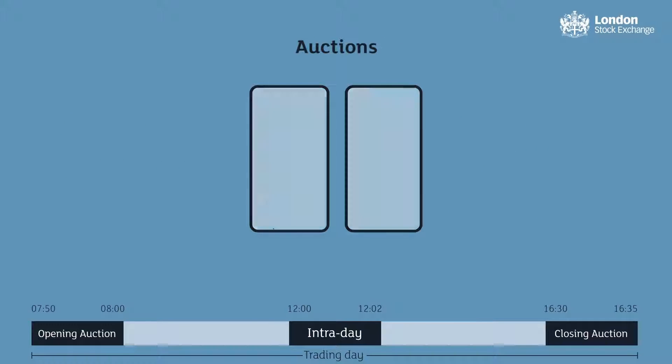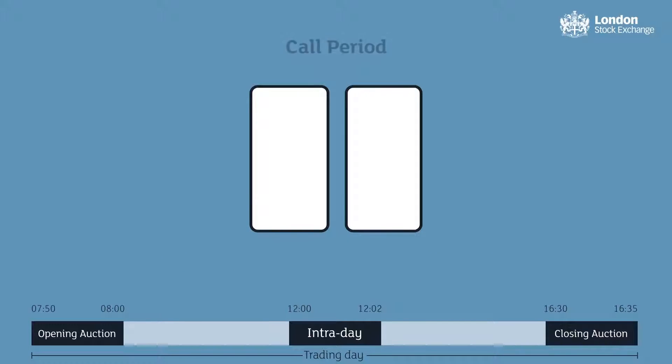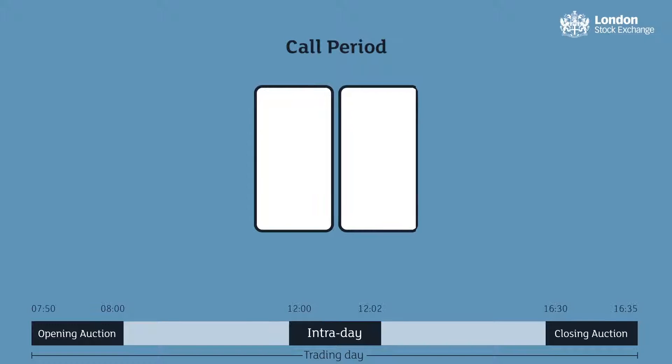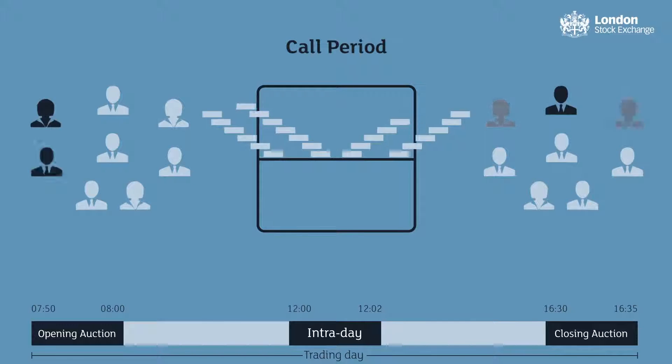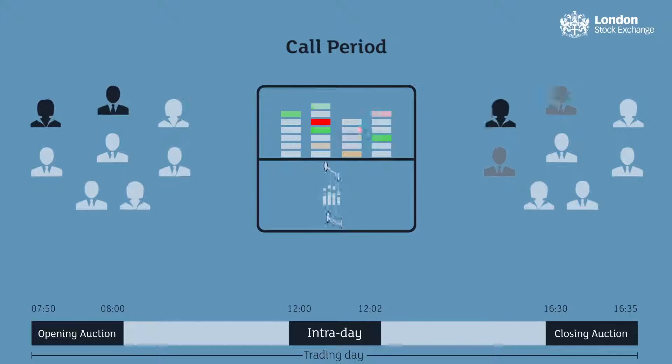Auctions differ from regular trading, as matching is paused for a period of time during which orders are collected from the market. This is known as the call period. Throughout the call period, the matching algorithm considers the orders that have been entered and calculates the price at which the maximum amount of shares can be executed.